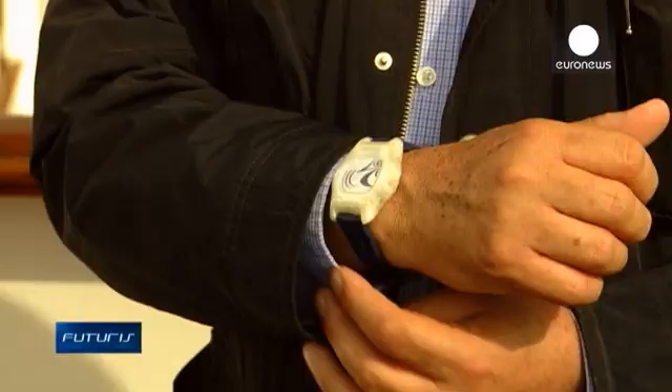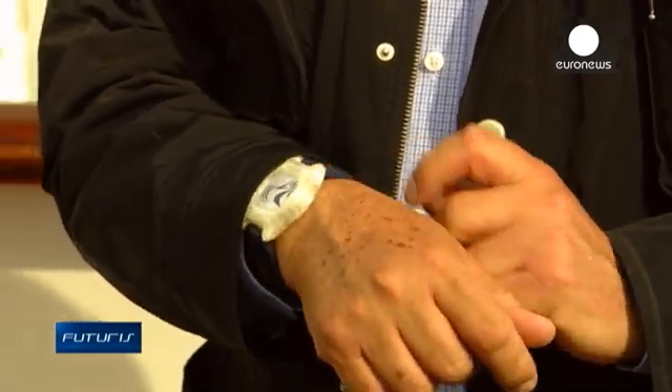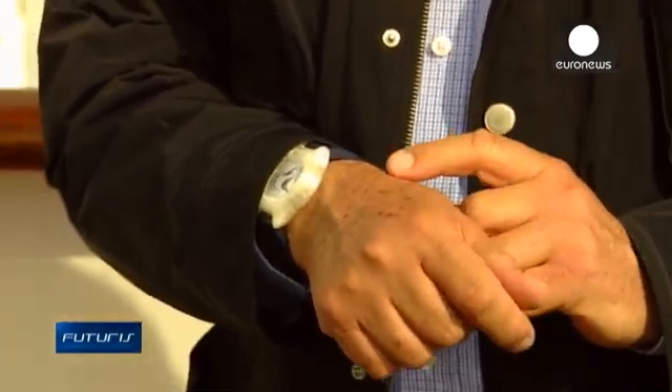The bracelet has the extra feature of being able to monitor the health condition of the person wearing it if needed, making it ideal for people with health problems who may choose to be monitored. It's also convenient for parents who want to track their children's location on board the ship.